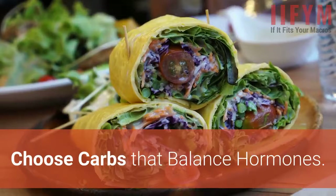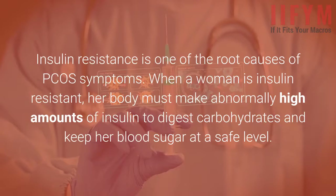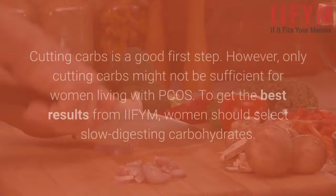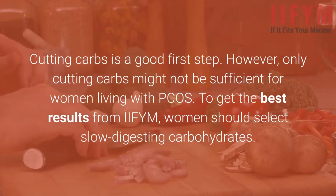Choose carbs that balance hormones. Insulin resistance is one of the root causes of PCOS symptoms. When a woman is insulin resistant, her body must make abnormally high amounts of insulin to digest carbohydrates and keep her blood sugar at a safe level. High levels of insulin cause an increase in testosterone production, which in turn causes several troubling symptoms like acne and missed periods. To minimize the effects of insulin resistance, a PCOS IIFYM diet plan will reduce your daily percentage of carbohydrates. Cutting carbs is a good first step; however, only cutting carbs might not be sufficient for women living with PCOS. To get the best results from IIFYM, women should select slow-digesting carbohydrates.